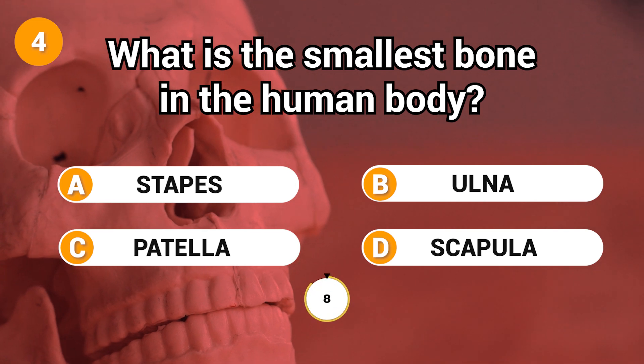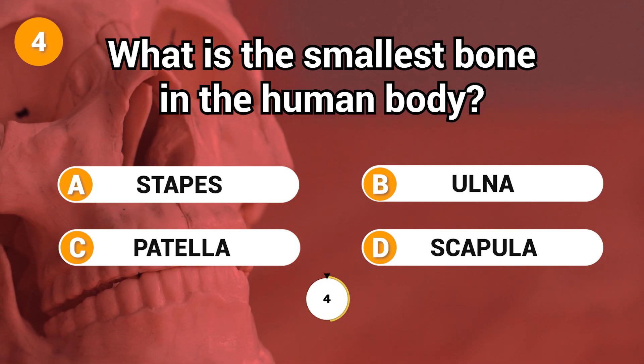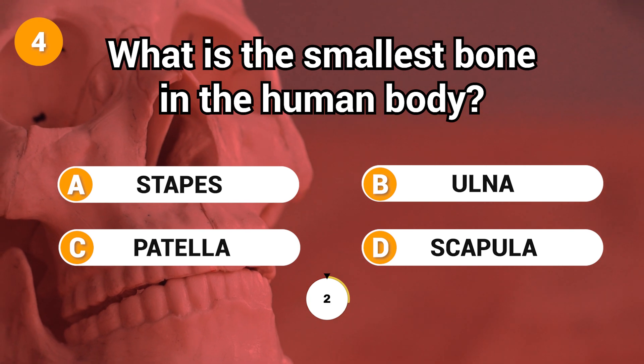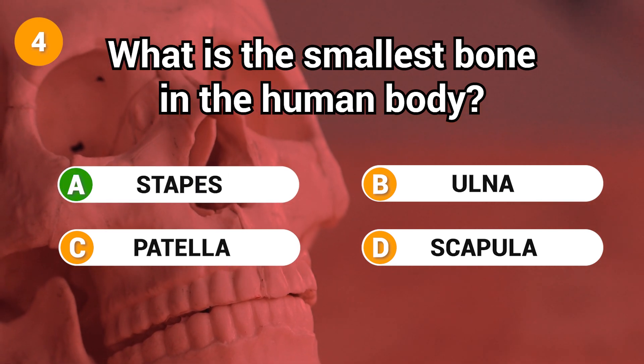What is the smallest bone in the human body? Answer: A. Stapes.